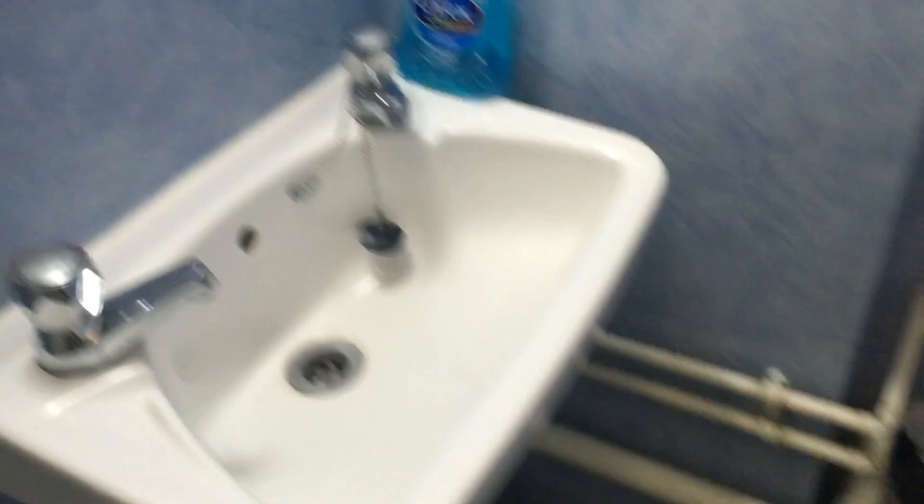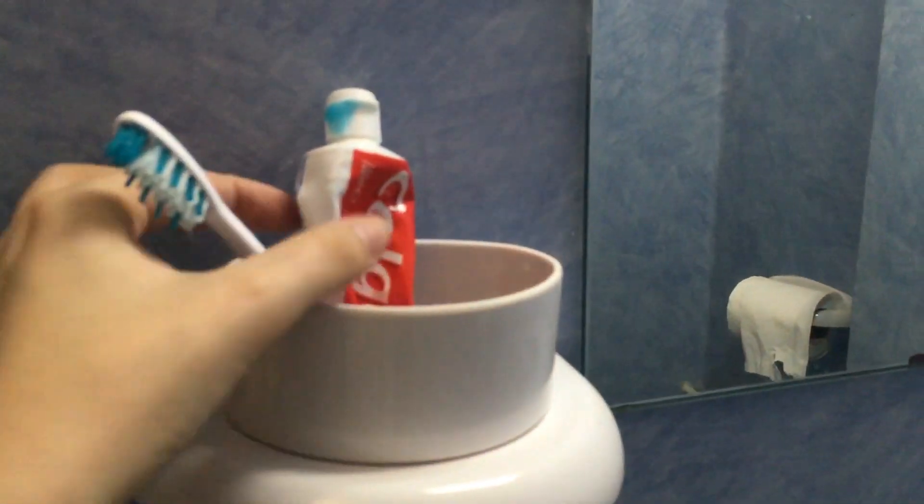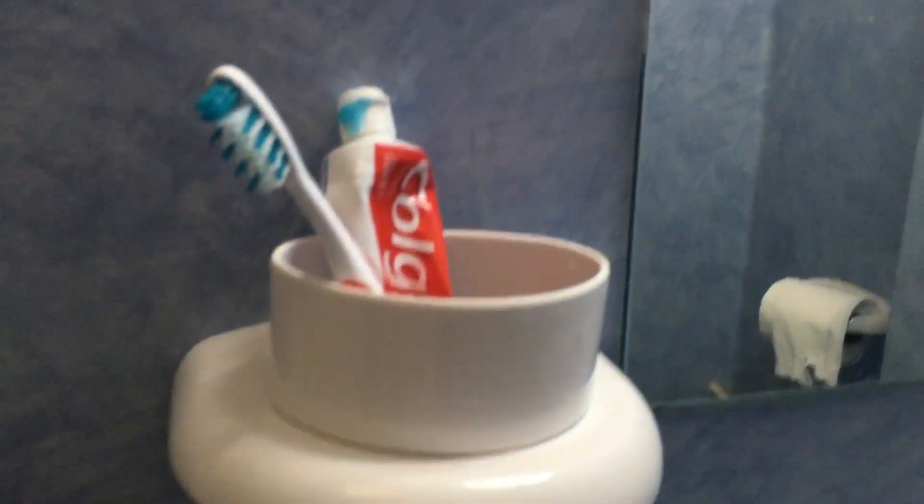Down here I just have all my cleaning products and spare toilet rolls. Here is my sink, which is directly in front of the toilet — I didn't like that at first but now I don't mind it. I just have some soap there to clean my hands. We got this toothbrush and toothpaste holder with the uni, which was a nice surprise, and I've also got a mirror with an extra light.